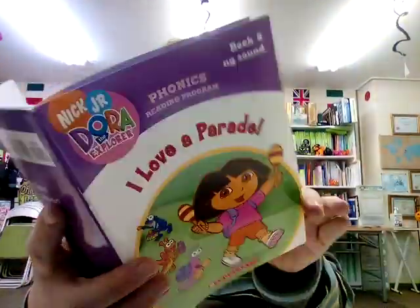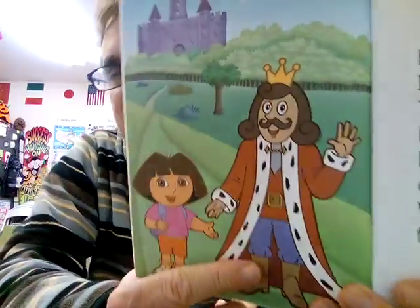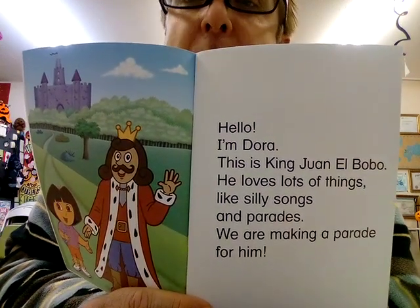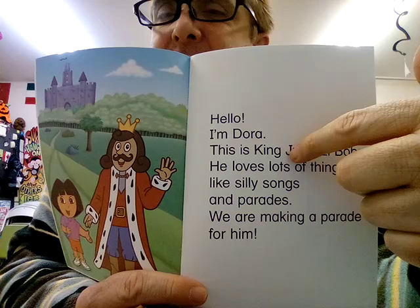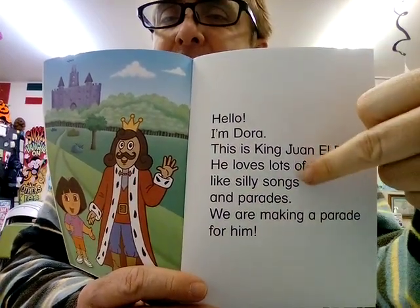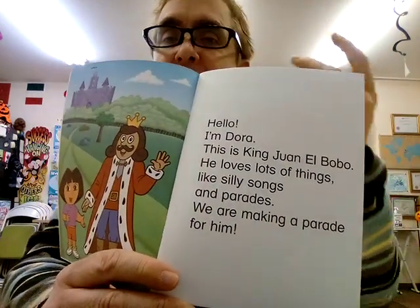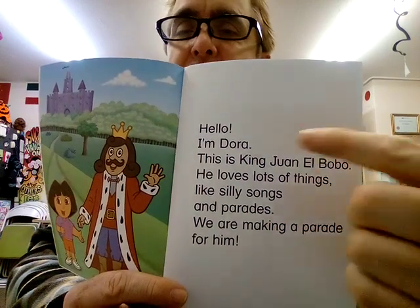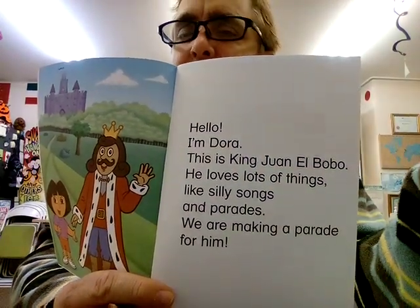This is Dora the Explorer, book number eight. We have a king here — do you know any kings in real life? Dora is friends with the king. You can see his castle in the background. Hello, I'm Dora. This is King Juan el Bobo. By the way, you might think it looks like Joan because it has a J, but in Spanish, J sounds should be pronounced with an H. So Juan — king, and in English we might say John. John could be similar to Juan.